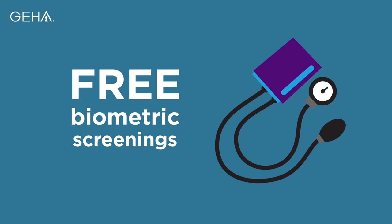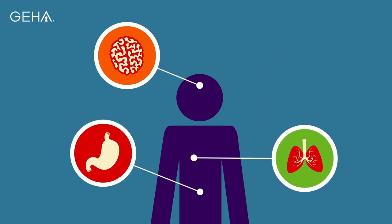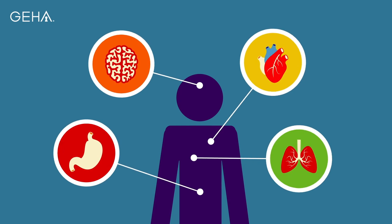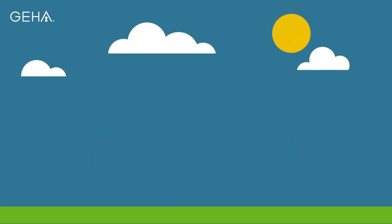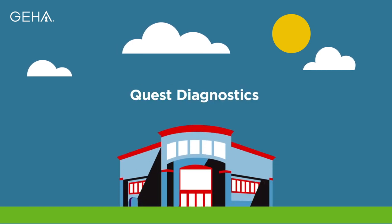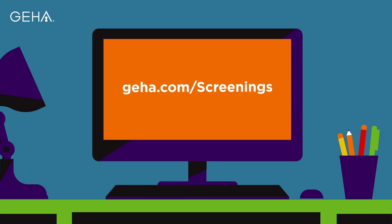GEHA's free biometric screenings are an easy way to help you spot early warning signs of serious conditions such as heart disease and diabetes. Your confidential screening can be completed at a Quest Diagnostics patient service center. To learn more, visit GEHA.com/screenings.